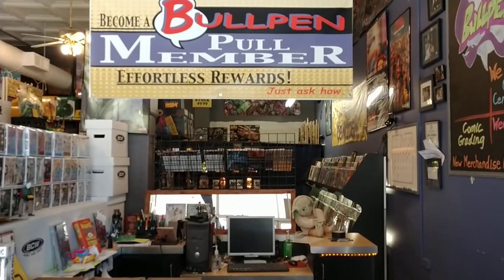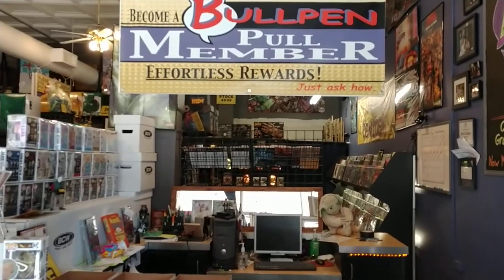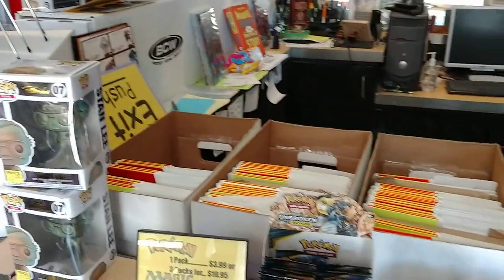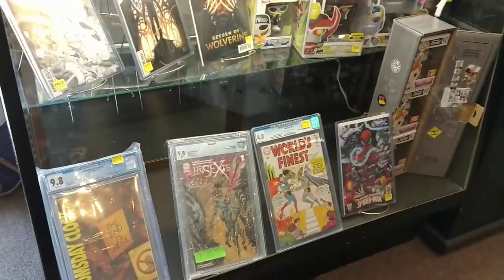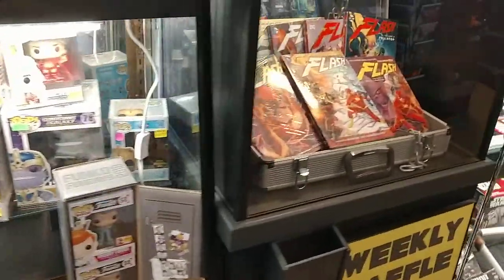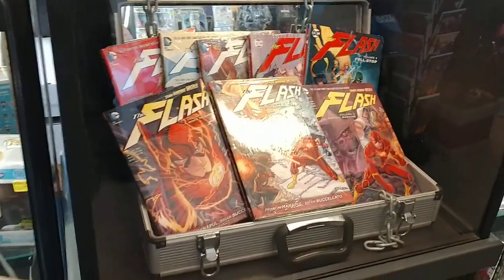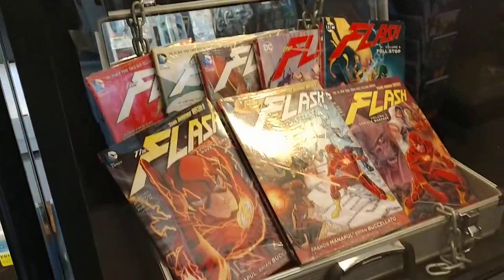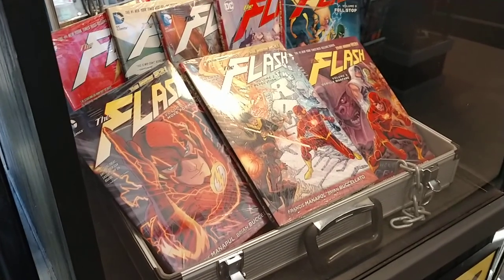Our sign here is for our pull membership to get people signed up for books. This is where we keep all of our pulls — it's looking pretty empty because our shipment's coming in today. Part of our pull membership, every week we give away over $40 of merchandise. It's a raffle ticket sort of system. This week we combined a few different weeks and we're doing the whole Flash series.